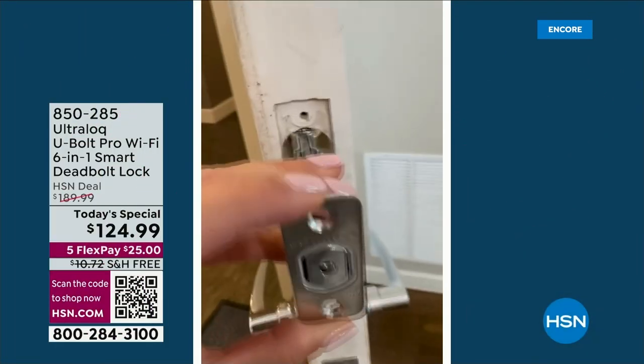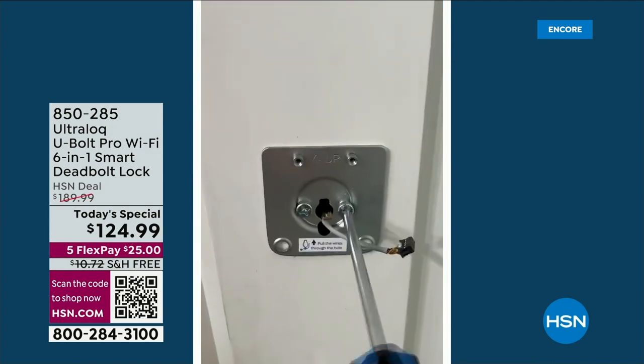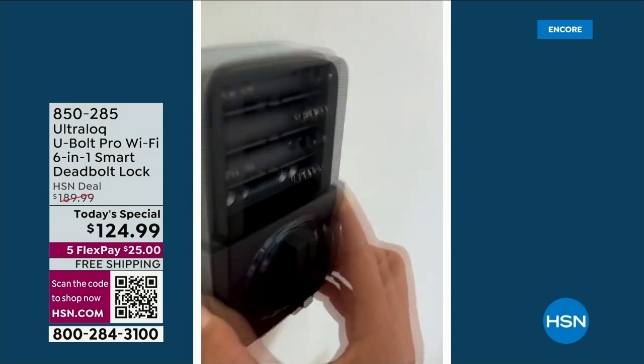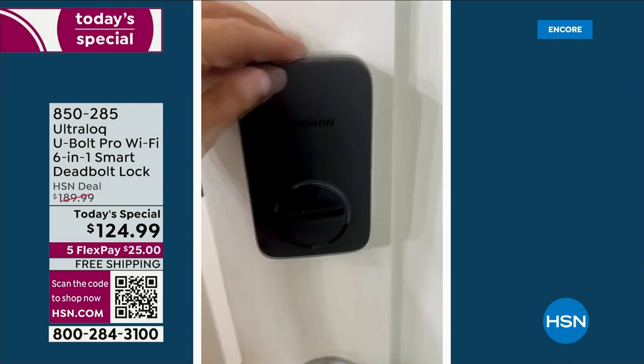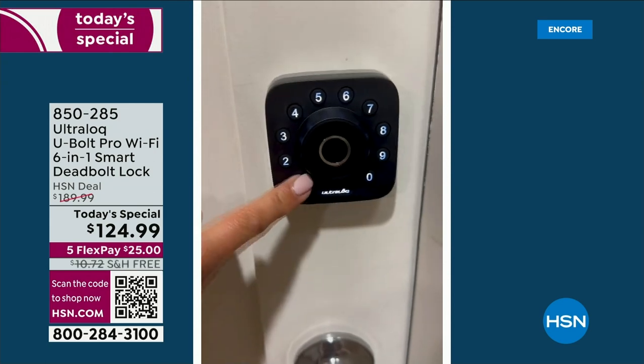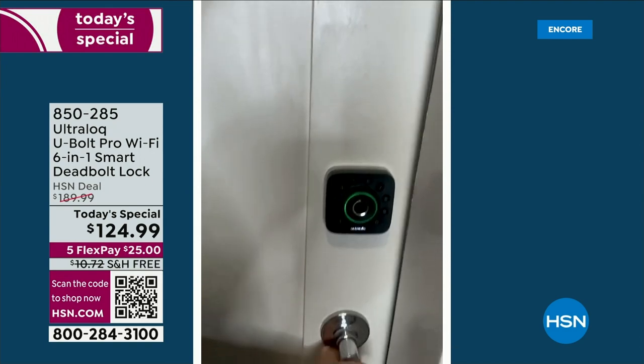You don't need your keys — you just need Ultra Lock. Check this out, it's so easy to install. I did it myself. All you need is a screwdriver, pop in the batteries — they're included — and you're good to go. You can let yourself in with a key code, you can use your fingerprint.